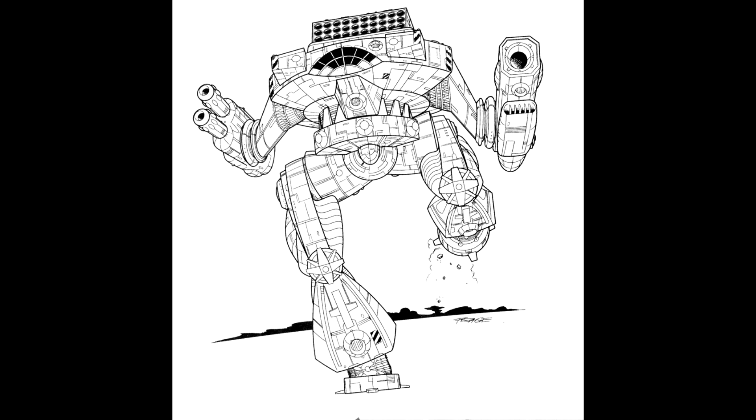An extended range PPC is already pumping out 15 heat. This is a mech that has 9 armor on the head, 35 on the CT with 11 on the rear, 24 on the torsos with 8 on the rear, 24 on the arms, and 32 on the legs. So pretty decently armored — it can even take a couple of hits to the back before having to worry about being opened up in the internals.